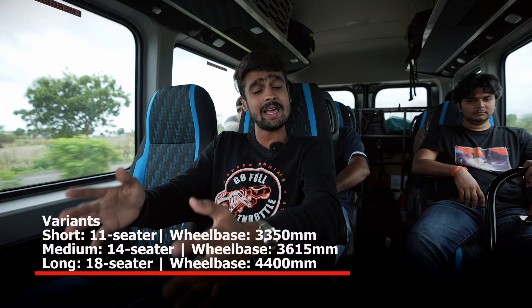The Arbenia is a new van from Force Motors and it promises an upmarket experience, much more intentional than the likes of the Tempo Traveller. It is available in three wheelbases — short, medium as well as long — and what we have with us today is the medium wheelbase.